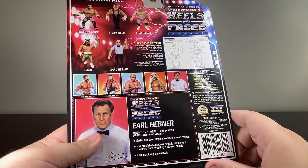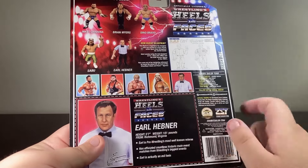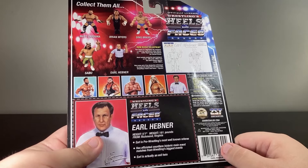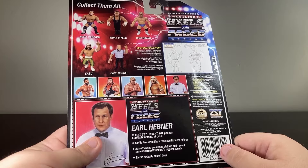Earl Hebner is 5'7", 161 pounds, and he's from Richmond, Virginia. I'm actually just an inch taller than Earl. Earl is pro-wrestling's most well-known referee, and has officiated countless historical main event matches from wrestling's biggest events.